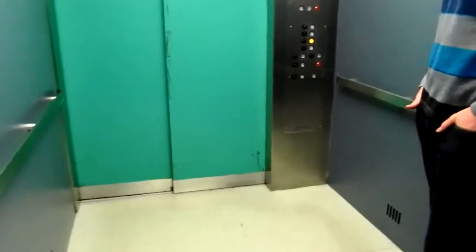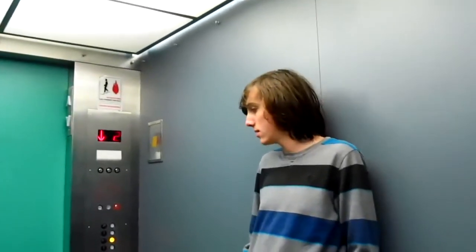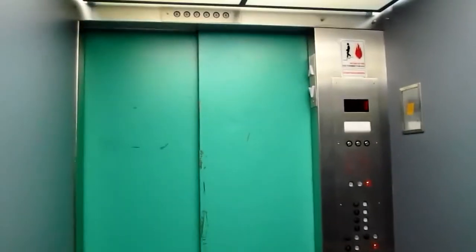Look how big this thing is — it's huge. You can easily fit a piano in here. Shouldn't you set a desire to transport a piano? Yeah. This is a music building. Yep.